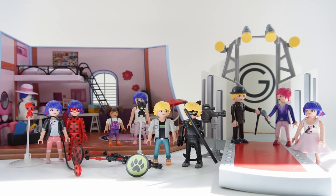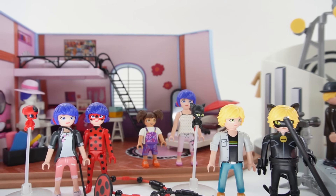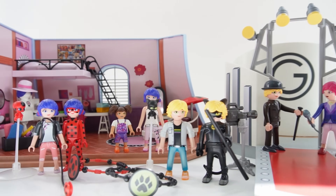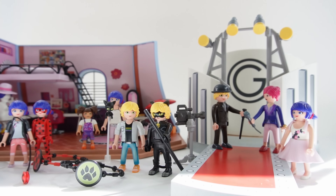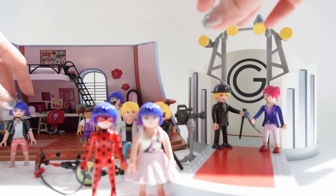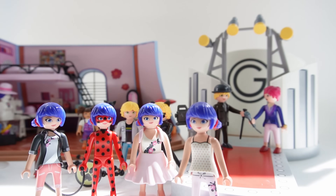Here is everything that we reviewed today. So what do you think — do you have a favorite set? I really love this bedroom set. It has so many details and I love that it comes with figures you can play with right away. But of course, if you want more figures, you can always get the individual packs. Another thing I love about these figures is that you don't get a repeat of outfits — even though you get multiple Marinettes, each one is wearing a different outfit. If you enjoyed this video and want to see more like it, make sure to subscribe. See you next time. Bye!